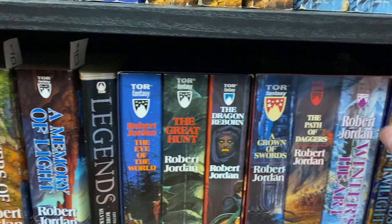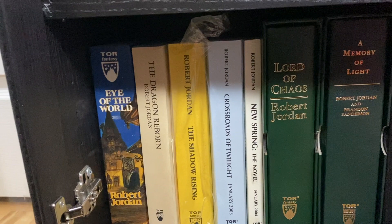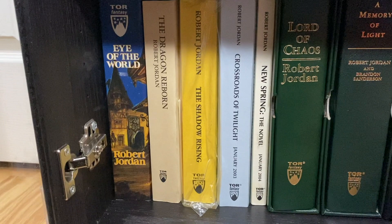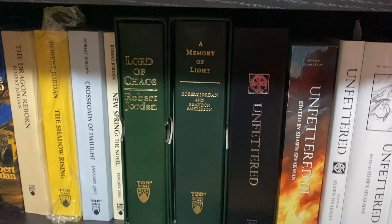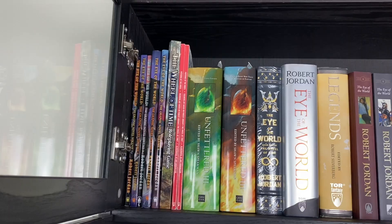I have lots of the mass market paperbacks here, including one for the Legend anthology, a couple of the box sets, and on this bottom shelf we have my Wheel of Time advanced reader copies — a handful, certainly not a complete set. I'm not pursuing these as stringently as the other Sanderson collectible ARCs because, well, they're not Sanderson, and some are really hard to find. A couple of leather bounds as well — same deal, not really pursuing those — and a couple of other special editions and extra regular hardcovers, anthologies, companions, and stuff.